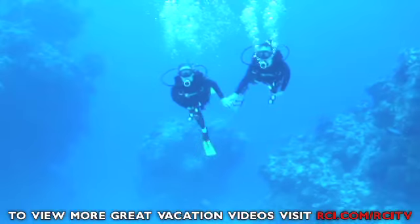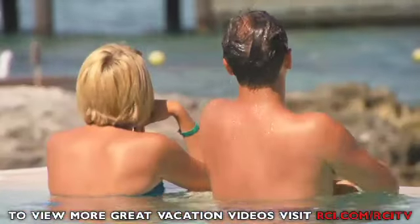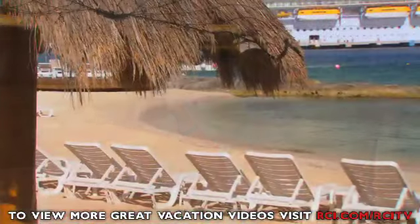Escape to a place where golden sun dances on blue waters. Escape to a paradise for the senses and a retreat for the spirit. Discover the all-inclusive experience at Royal Holiday's Park Royal Resort in Cozumel, Mexico.